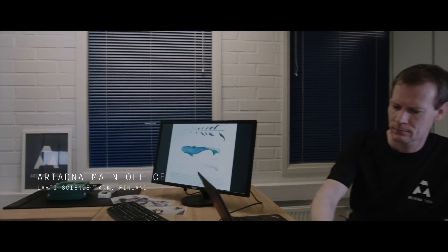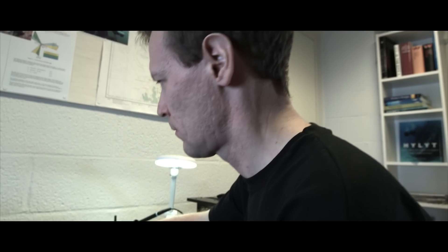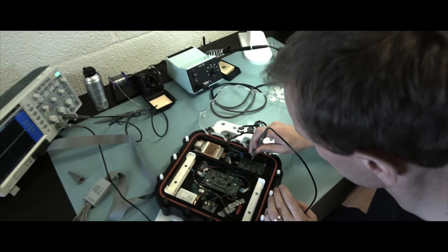We started by studying how animals move underwater, and that's how we came up with the idea. By measuring the movements of a dolphin's tail and creating an algorithm covering all the possible movement patterns, we could track its speed quite accurately.